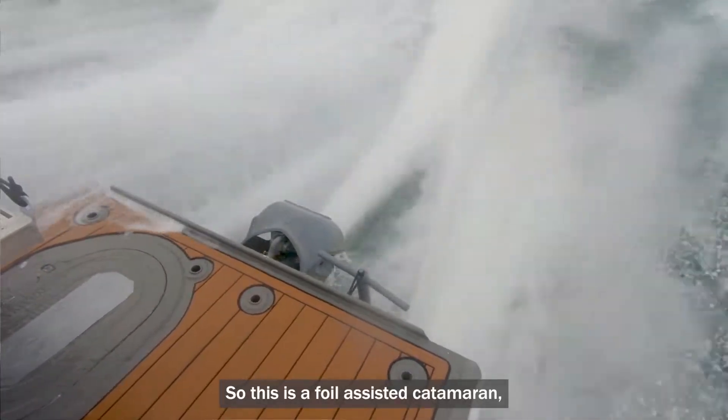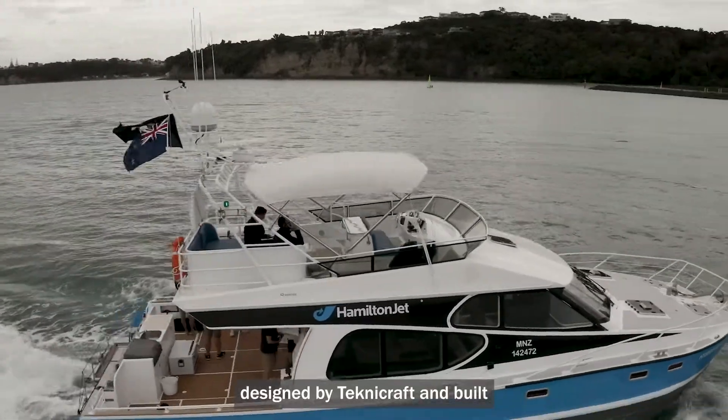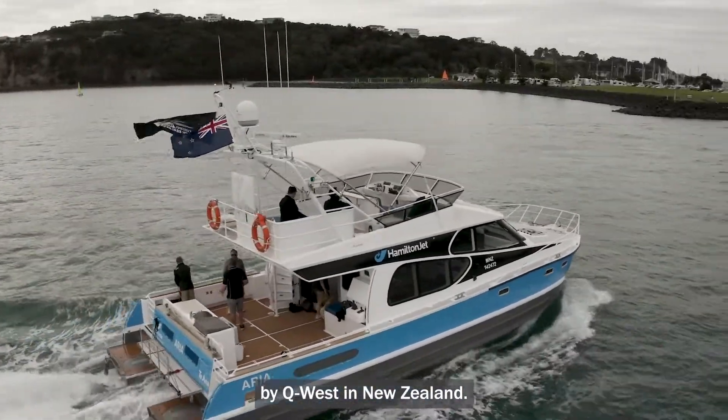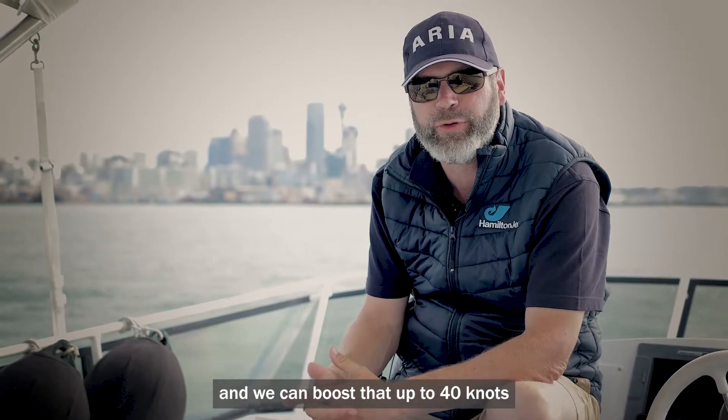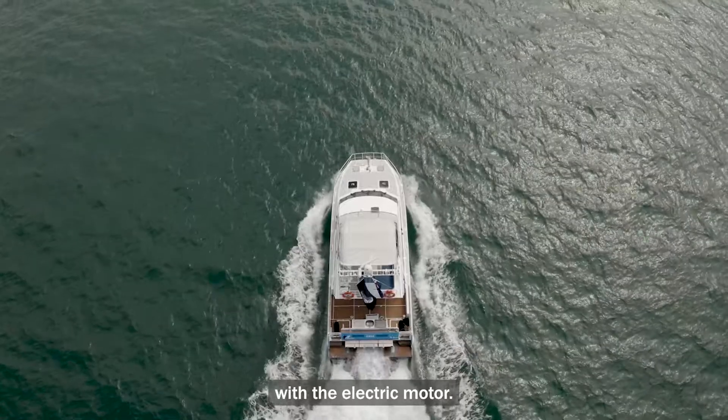This is a foil-assisted catamaran designed by Technocraft and built by Key West in New Zealand, and it does about 37 knots full speed on diesel, and we can boost that up to 40 knots with the electric motor.